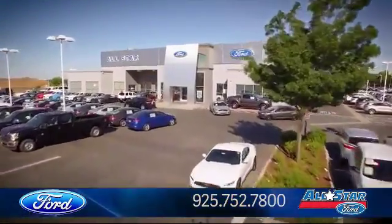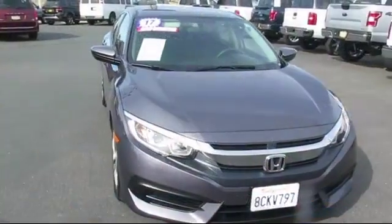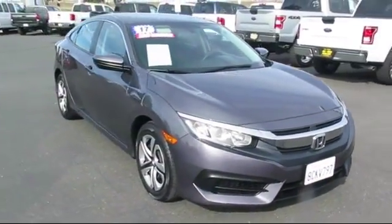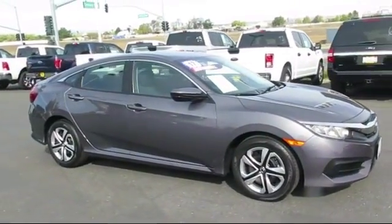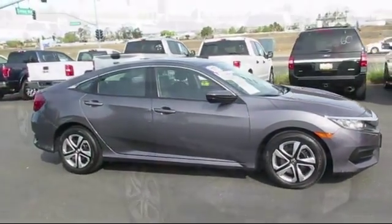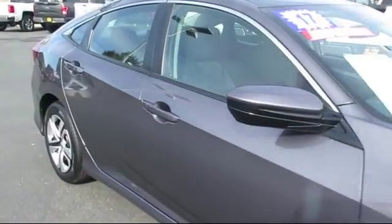Welcome to All-Star Ford, and here's a look at another one of our premium vehicles from our huge selection of cars, trucks, and SUVs. It comes equipped with stability control, climate control, keyless entry, traction control, power windows, cruise control, and power door locks.